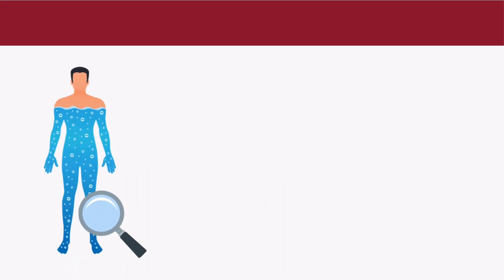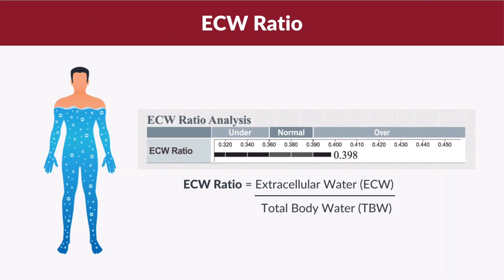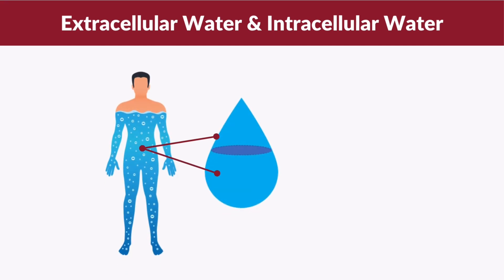A better gauge of healthy body water distribution is your ratio of extracellular water to total body water, also known as the ECW ratio, which we will discuss later in this video. First, let's understand what extracellular water and intracellular water are. Total body water is actually made up of two compartments: extracellular water and intracellular water.